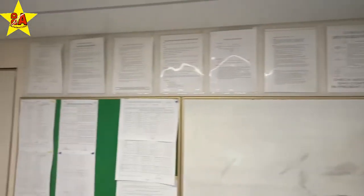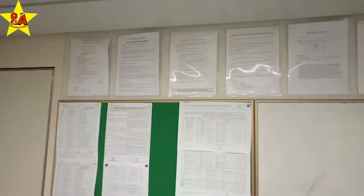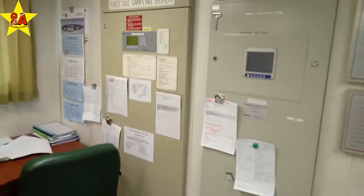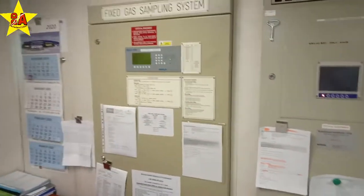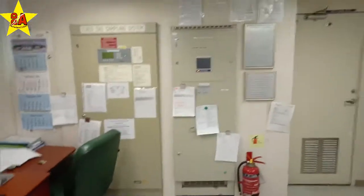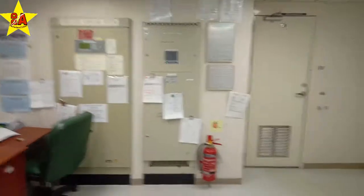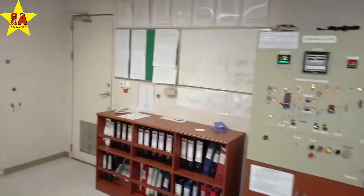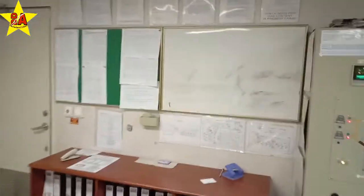You can see a lot of posters showing company policies, watchkeeping schedule, MSDS of the cargo, etc. These posters are all requirements from various sources — either from the terminal inspectors, vetting inspectors, or company policies. There are so many things to comply with.